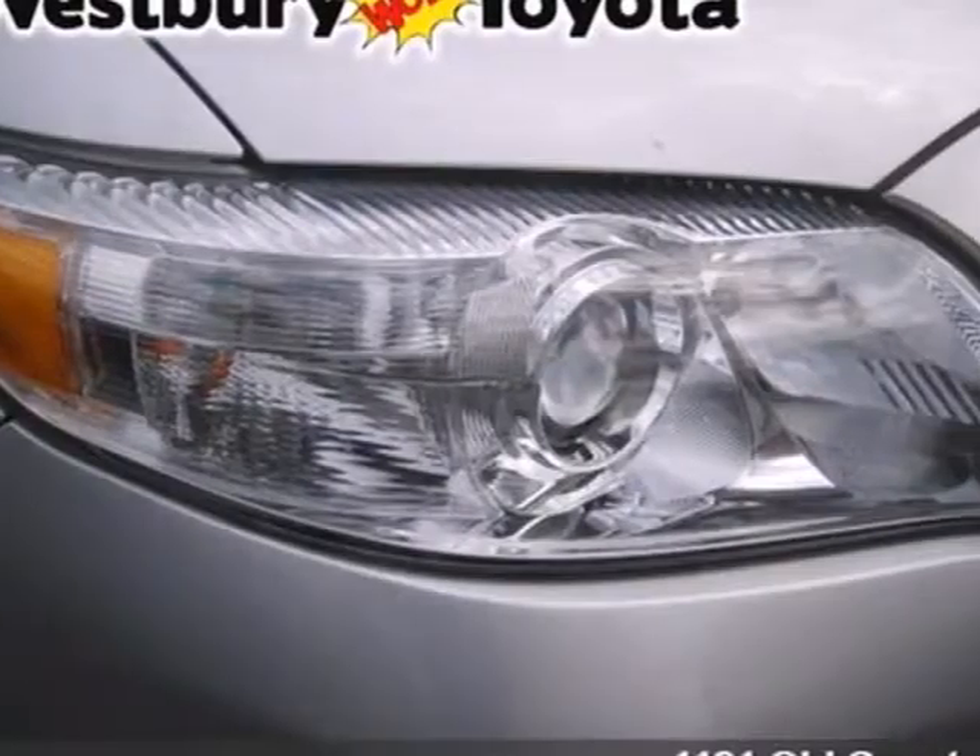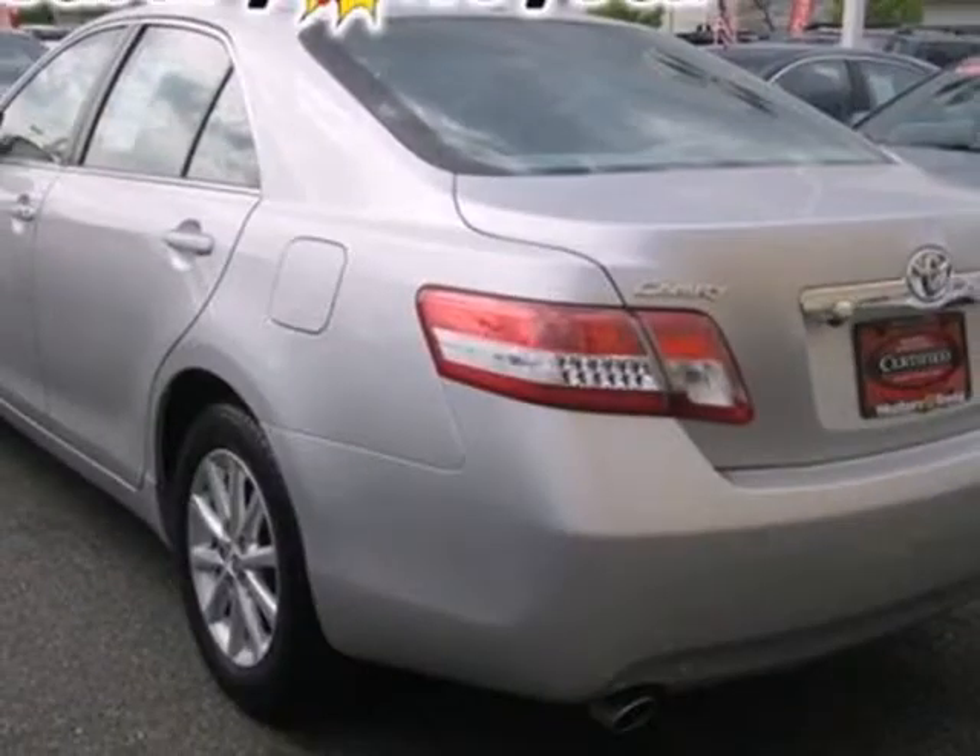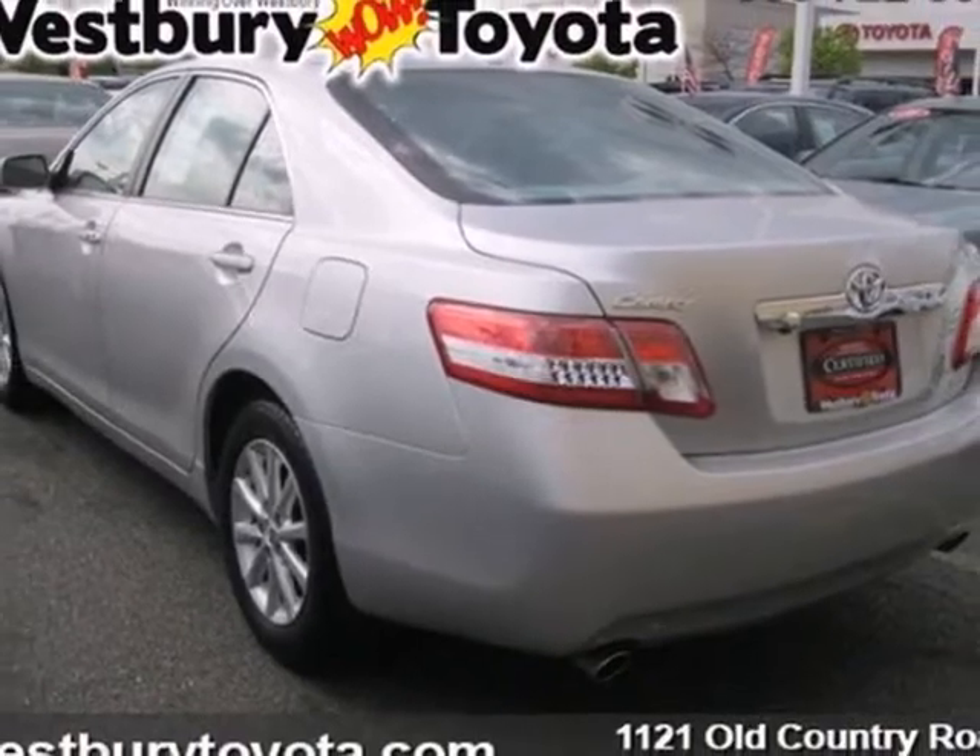Whether you're looking for a comfortable and spacious sedan for your family or your commute, this ever-popular and value-packed Camry is a must-see.